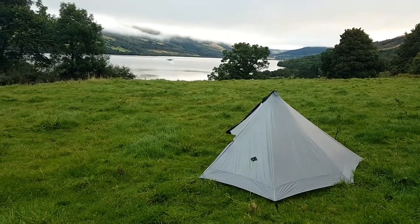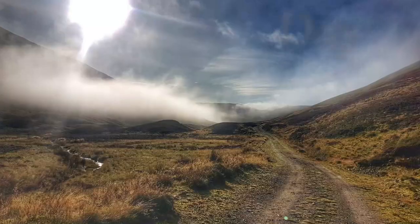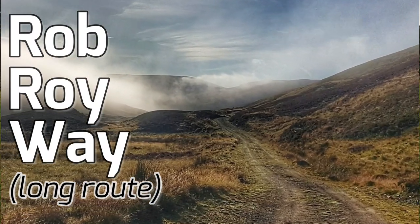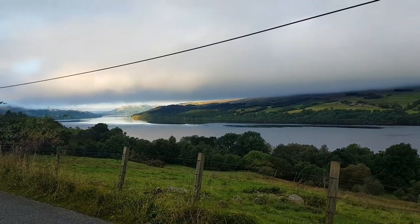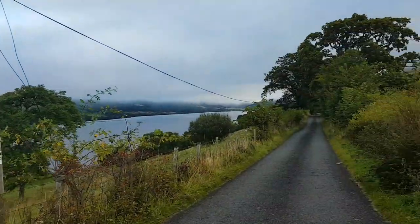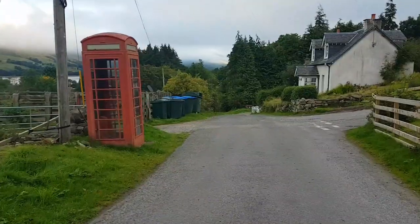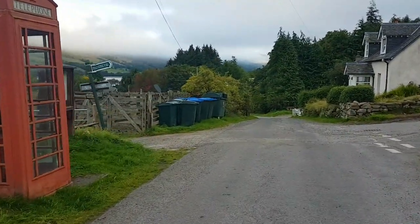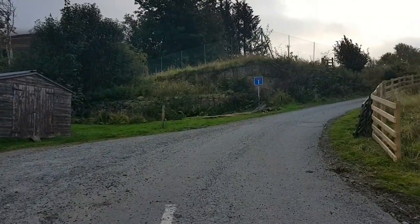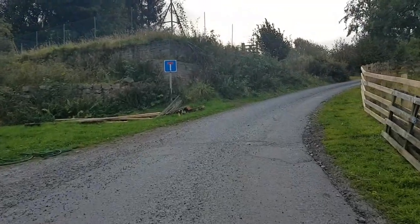Everything ready to go, just pack the tent and starting Day 4, 2 to go. It's 8 o'clock again — it seems that a late start is my thing on this walk. Here by the empty telephone box we have to turn and start climbing.